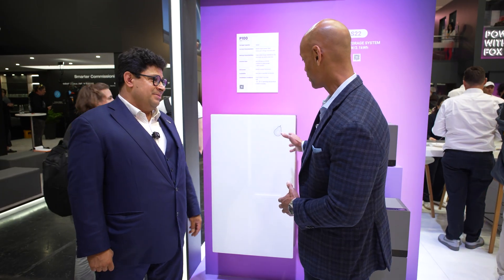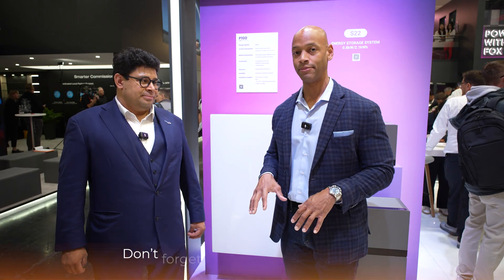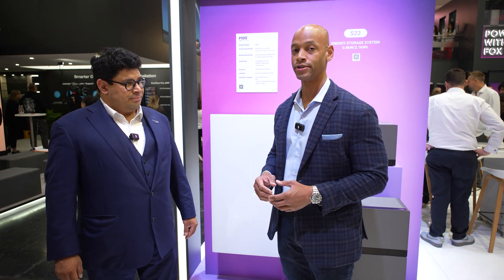I'd like to explain to the audience a little bit about why we're here in Germany. As the United States solar and energy storage market becomes more developed, you're going to see more and more international companies — companies like Fox ESS that are very well established here in Europe — coming into the U.S. market very soon. Now that pretty much all solar in California is going to solar with battery storage, you're going to see a lot of these global battery storage leaders like Fox enter the U.S. market.